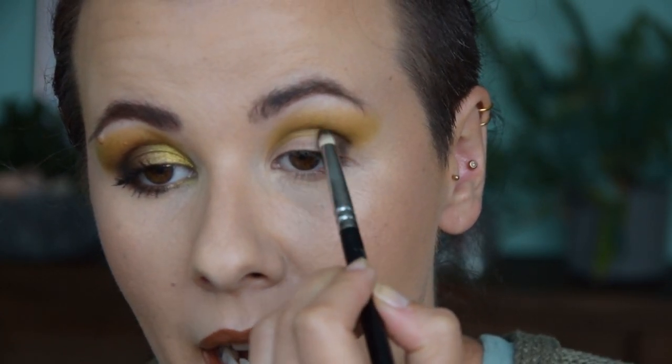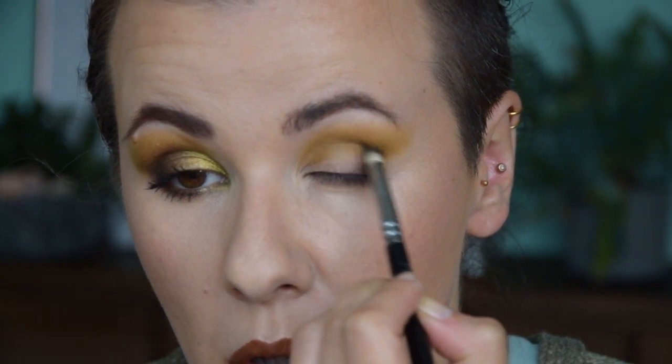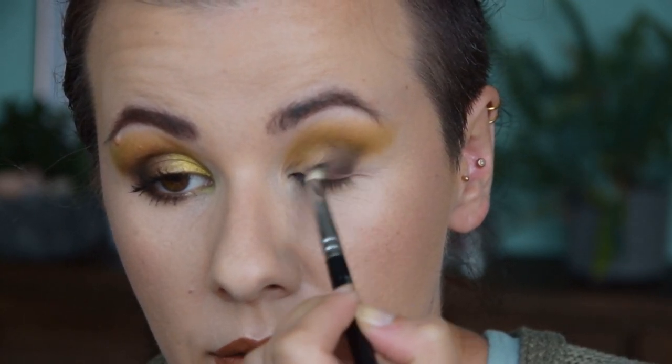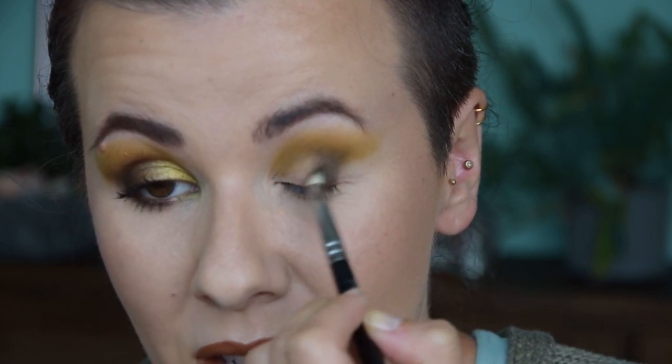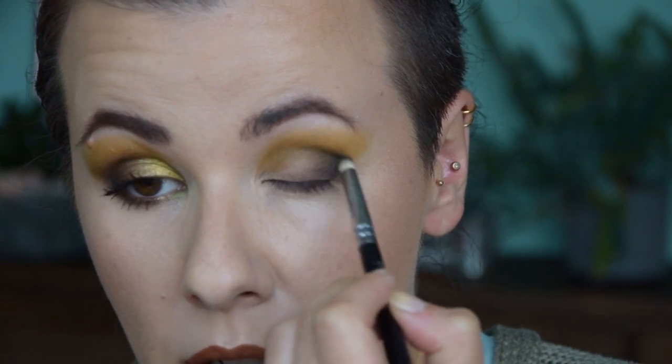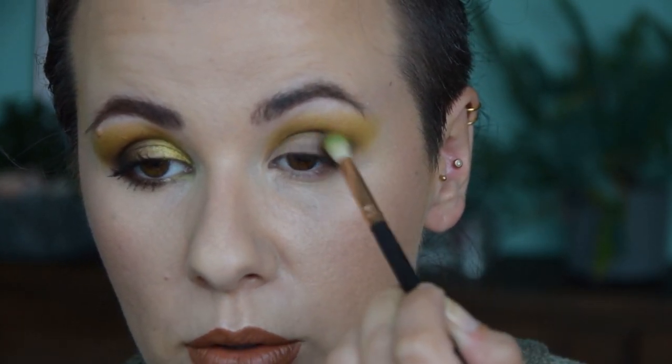With a small pencil brush I'm taking Matriarch and applying it on the outer corner of my eye, blending it into the crease and outer V to give depth. The choice of colors for this palette — especially this dark brown — was very, very good. It's a very versatile eyeshadow and definitely deep enough. Here you can really see it was designed by someone with deeper skin who needs a shade that will deepen the look appropriately.